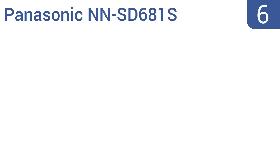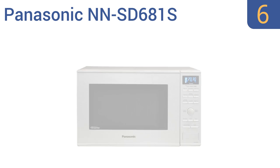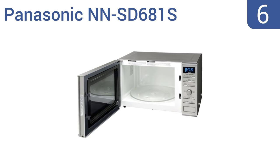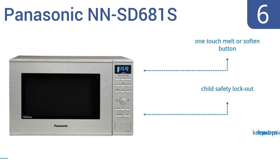Moving up our list to number 6, the ultra-modern Panasonic NN-SD681S comes with an elegant blue LED display and a pop-out dial for a high-end look. It boasts 1200 watts of high power and is loaded with user-friendly features to make meal preparation a breeze, such as a one-touch melt or soften button, a child safety lockout, and a keep food warm option.